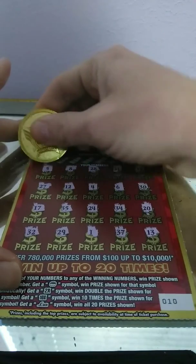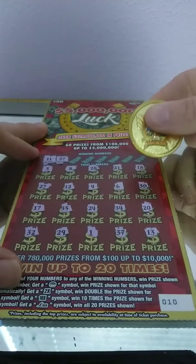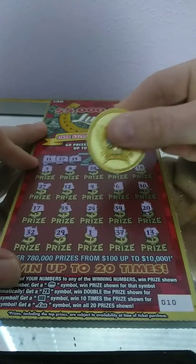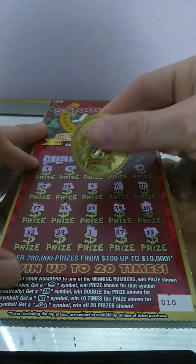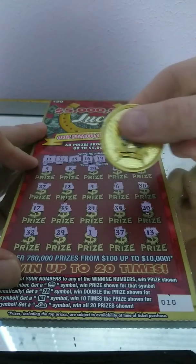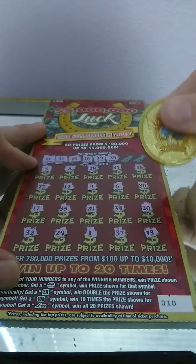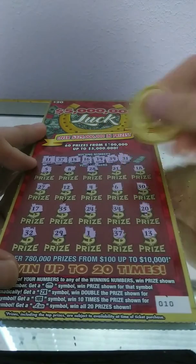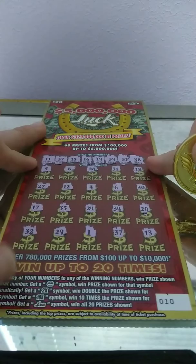No symbols on this one. 1 in numbers: 11 — no 11. 37 — we got a match, 37. 15 — no 15. 16 — no 16. 19. 13 — nope. 39 — no 39. 31 — nope. And the last one, 38. Looks like a single match number, 37.